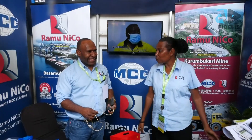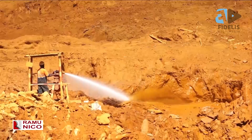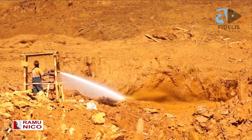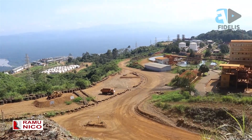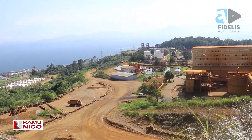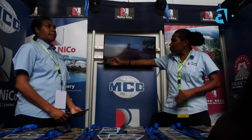According to the feedback we are getting from our booth, many people don't know what Ramu Nico does in Papua New Guinea. When you talk about the mining industry, the first thing people think of is gold or copper — but they don't know about nickel. So from the booth we are explaining what nickel is, what nickel does, and what products are made from nickel. Now people know that steel is made from nickel, and that carpet grips are made from nickel.